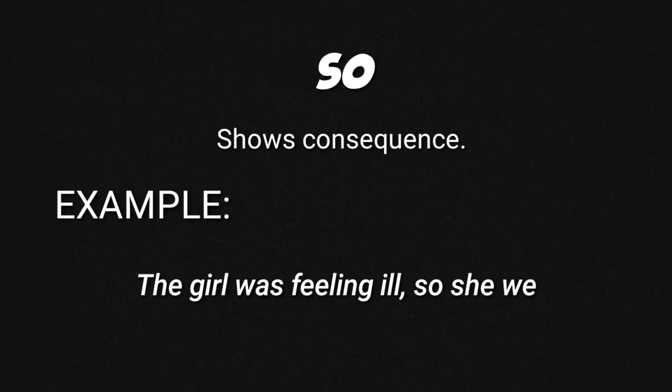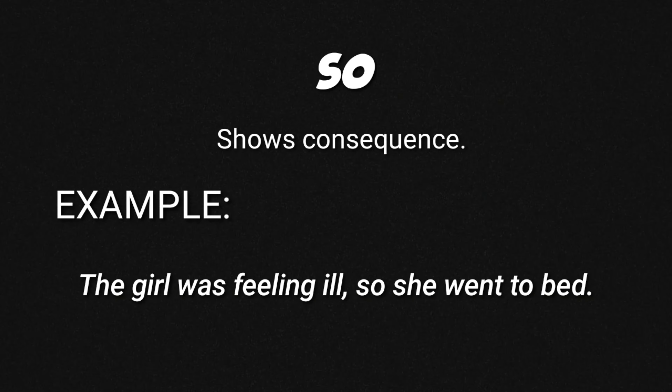So. This conjunction shows consequence. For example: 'The girl was feeling ill, so she went to bed.' This sentence tells us what she did after she felt sick. So, that is all about coordinating conjunctions. Thanks for watching.